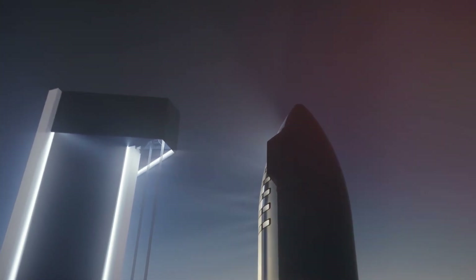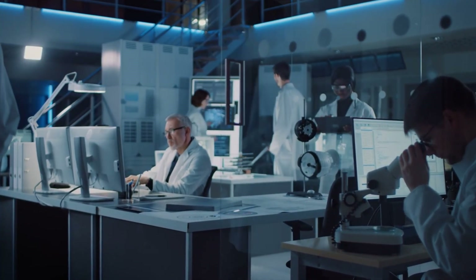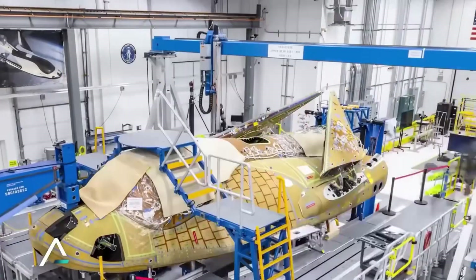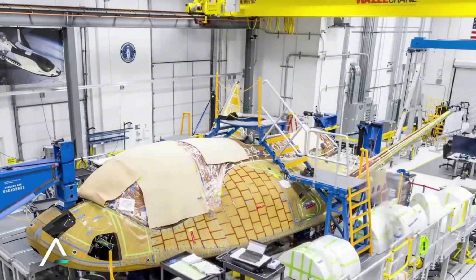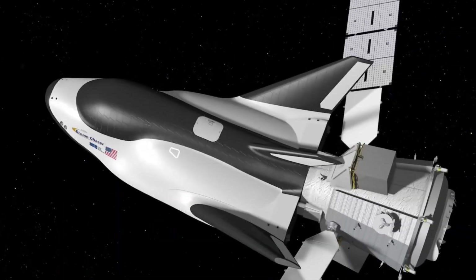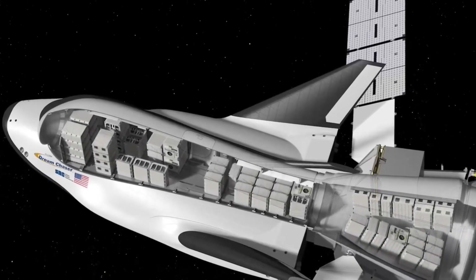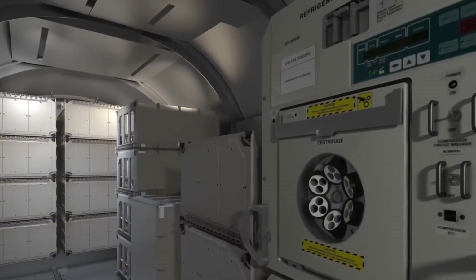What makes this announcement particularly exciting is Dream Chaser's innovative heat shield technology. Working with Oak Ridge National Laboratory, Sierra Space has developed a next-generation thermal protection system that could revolutionize how we think about spacecraft reusability. Unlike traditional space vehicles, Dream Chaser only needs 2,000 heat shield tiles — just one-tenth of what the space shuttle required.